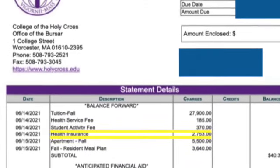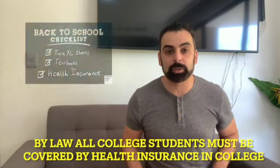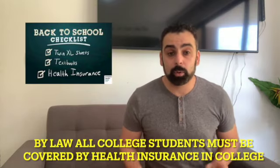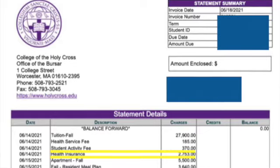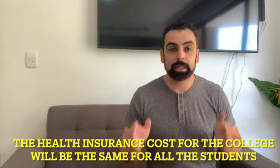With the fall semester about to start, everyone should have already received their college bills, and one of the line items will say health insurance. By law, colleges must provide all students with health insurance, which means they automatically enroll your student in the college's health insurance whether you want them to or not. You essentially have until day one of the student's classes to have it removed from your bill — if you want to remove it, you can waive it.